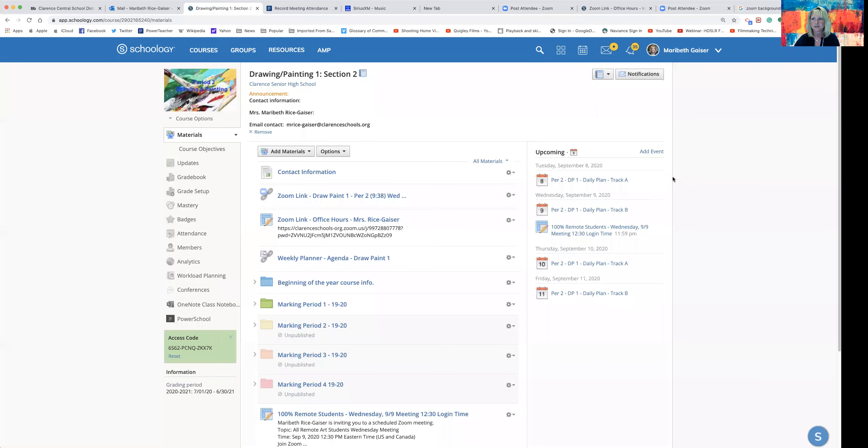I've been teaching at Clarence — this is my 26th year, so I've been here quite some time. We're all doing some different things as we move forward this year, and I'm just going to share with you some information that we have here in Schoology.